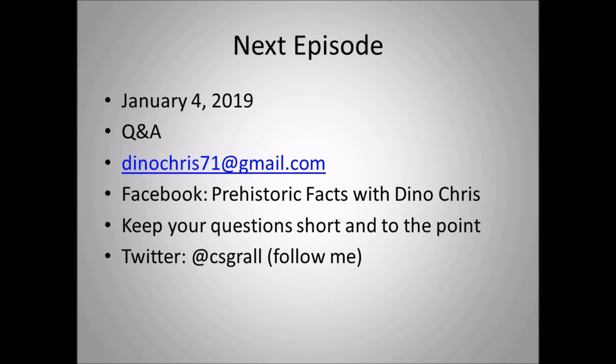The next episode will be a Q&A episode on January 4th, 2019. If you have any questions about dinosaurs or any other Pleistocene life, feel free to email me at dinochris71@gmail.com, or go to my Facebook page, Pleistocenefacts of Dino Chris. Like the page and post your questions on the wall or in the comment section — keep questions short and to the point. You can also follow me on Twitter at CSGALL.